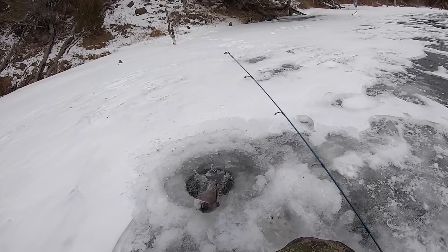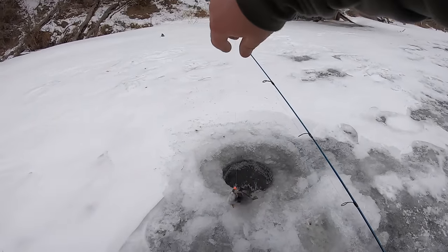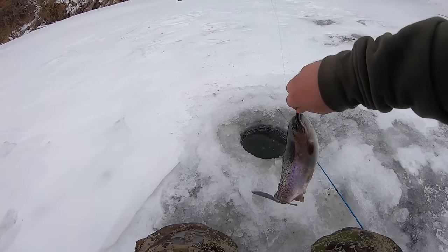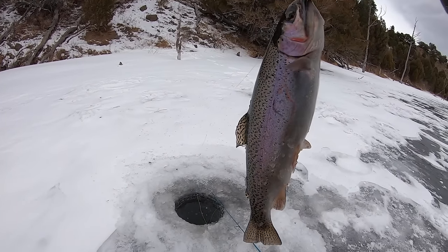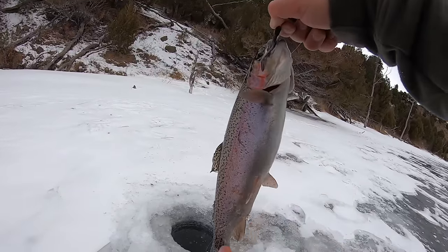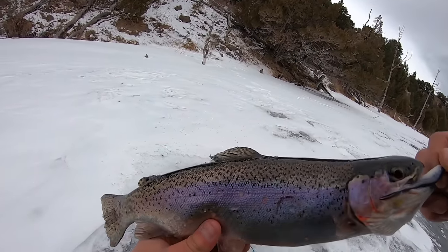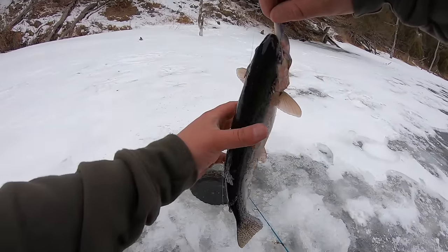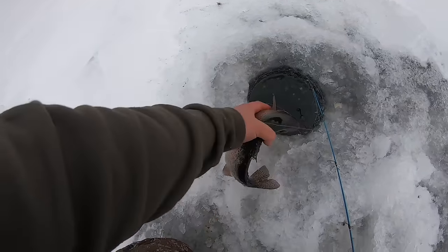Look at that chunky rainbow. Not exactly what I'm after, but a fish is a fish and this would be a good one to keep. I'm gonna do a catch and cook today, but since it's the first one, we'll let him go — super pretty fish. These rainbows have some really good colors on them. Thank you for biting, sir.